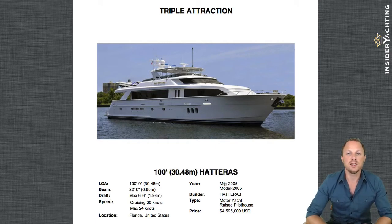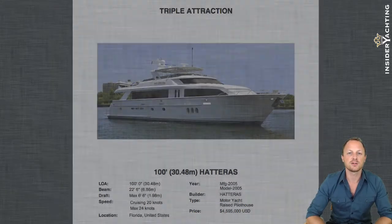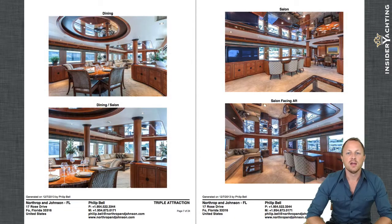She's a hundred feet long, launched in 2005, with a beam of twenty-two and a half feet and a fairly shallow draft of six and a half feet. The overall beam-to-length ratio is actually quite good, which explains why the interior feels so voluminous and roomy. She's here in South Florida with a very motivated seller, priced at four million five hundred and ninety-five thousand dollars.